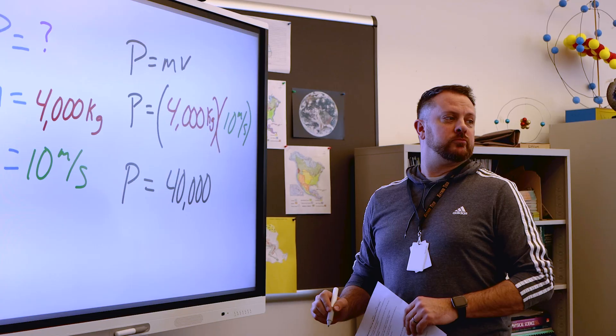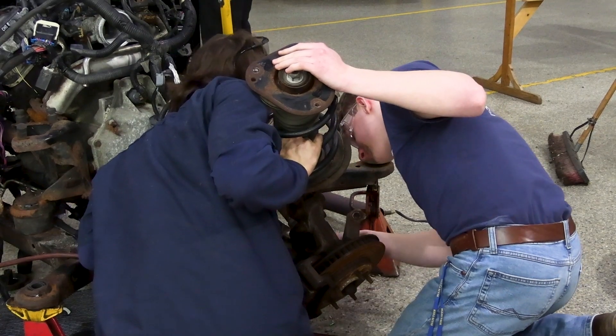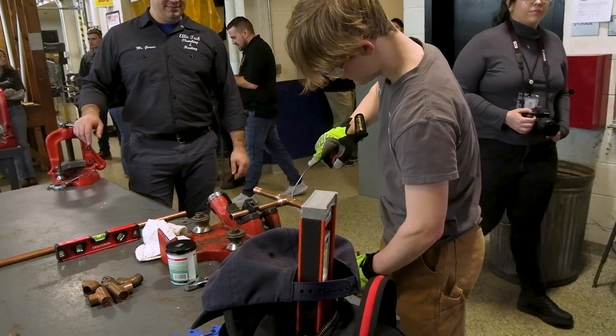Our goal at CTEC is to align both our CTE and academic curricula to build bridges for students so they are successful in both areas. When students come to CTEC, it's almost like they have a double major — they are getting a high school diploma but also being credentialed or earning a certificate in a trade. As a district, we look for ways to contextualize those opportunities so that what they are learning on the academic side benefits their trade work, and vice versa, setting students up for greater success than in an LEA where the concentration is solely on academics.